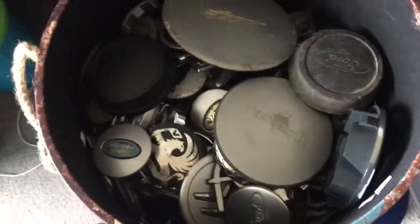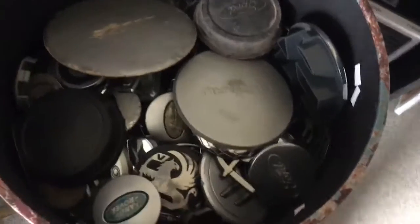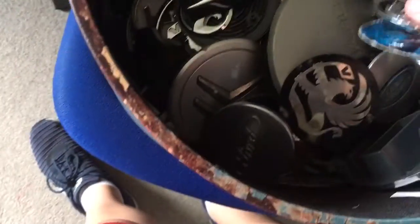Hi guys, Number Plates UK here again. Just a quick video of me showing you my car badges. This tub is about a foot tall and it's just filled with car badges, emblems, centre caps and stuff like that. Comment down below if you want me to do more of these type of videos.